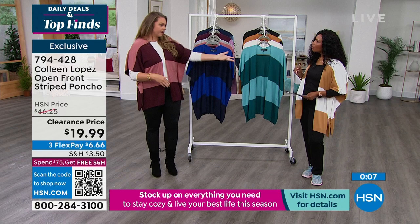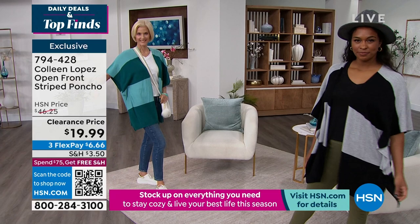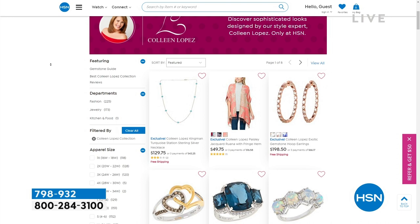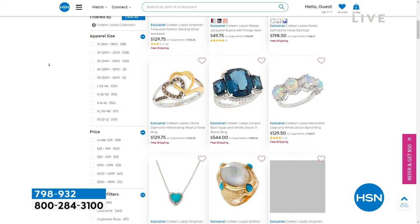Choose your color from turquoise, black and gray, cream and camel, royal blue and navy, or dusty rose and dark wine. Enjoy — extra small through 3X for less than $20. That's item 794-428. You can also shop Colleen Lopez's entire collection on HSN.com — whether it's jewelry or fashion or accessories, we've got it all right there. It's always nice to scroll through and see some things you may have missed or find something brand new.